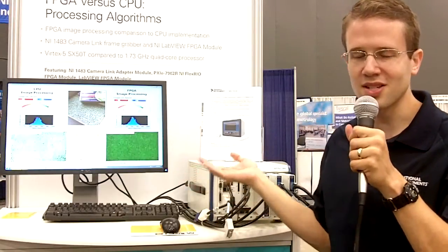Hi, my name is Daniel Wilding. We're here at National Instruments NI Week at the Vision Pavilion of the show floor. I'm here to show off a demo that compares image processing on a CPU and on an FPGA.